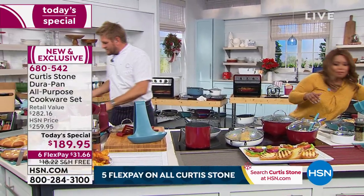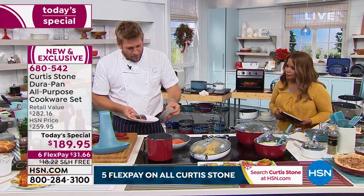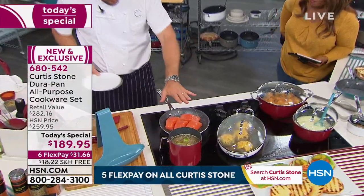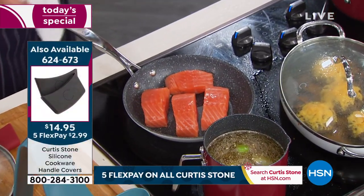Here's the cool part — I can take salmon, with no oil, no butter, lift it up and pop it into my pan skin side down. Normally you'd say that's going to stick. But with the Dura Pan, you're going to have that confidence that nothing is going to stick to the pan. And that's what's so cool.